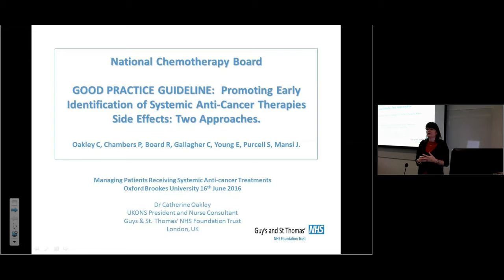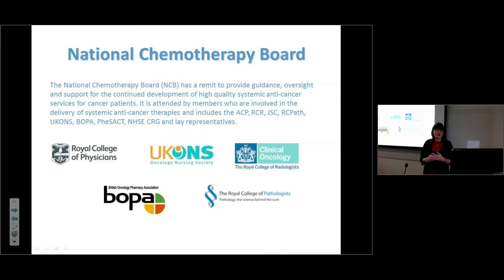The National Chemotherapy Board is made up of a group of organizations dedicated to help services develop and maintain safe practice within their chemotherapy services. It includes the UK Oncology Nursing Society, BOPA (the British Oncology Pharmacy Association), the Royal College of Physicians, the Royal College of Radiologists for Clinical Oncology, and the Royal College of Pathologists.